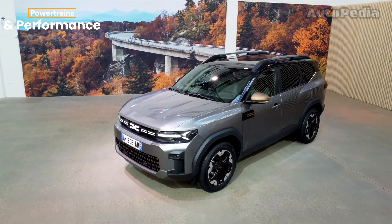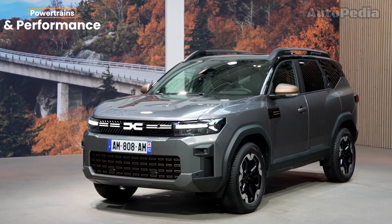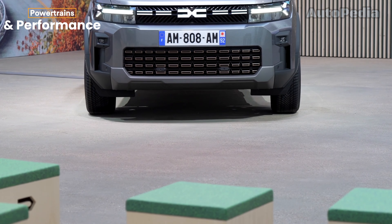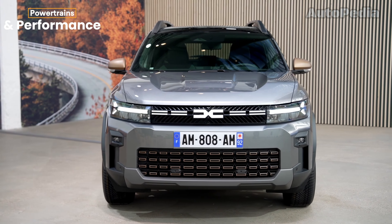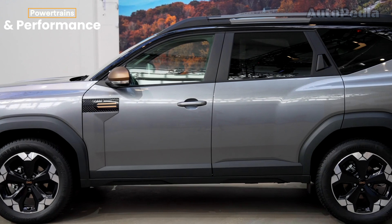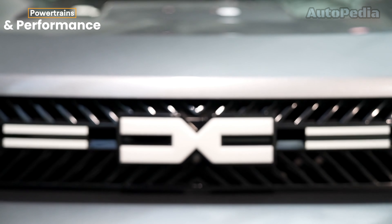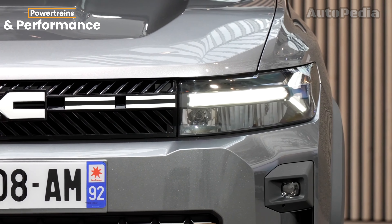Under the hood, both SUVs offer solid powertrains but cater to slightly different audiences. The Dacia Bigster is available with a range of engines, including a 1.8-liter hybrid producing 155 horsepower, giving it a 0–100 km/h sprint time of 9.7 seconds. For lighter needs, you can opt for a 1.2-liter mild hybrid system with up to 140 horsepower, ideal for those seeking efficiency without sacrificing too much power. All variants come with the Eco Badge, keeping them city-friendly.